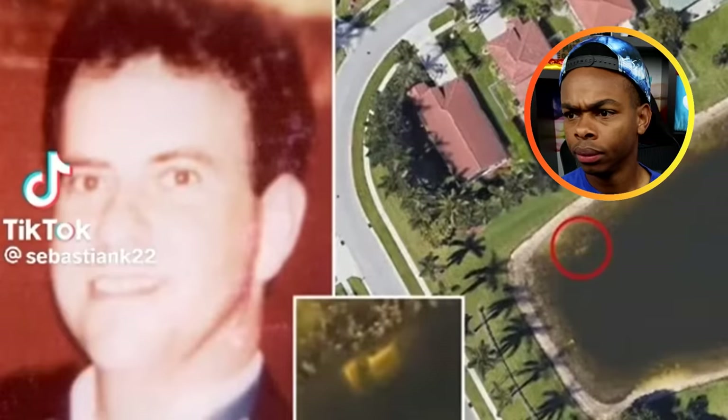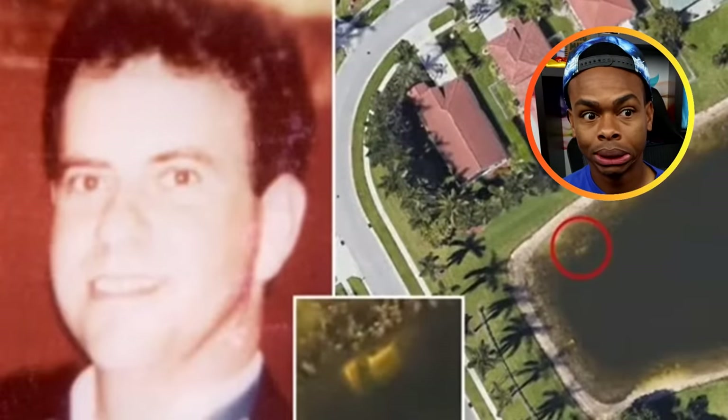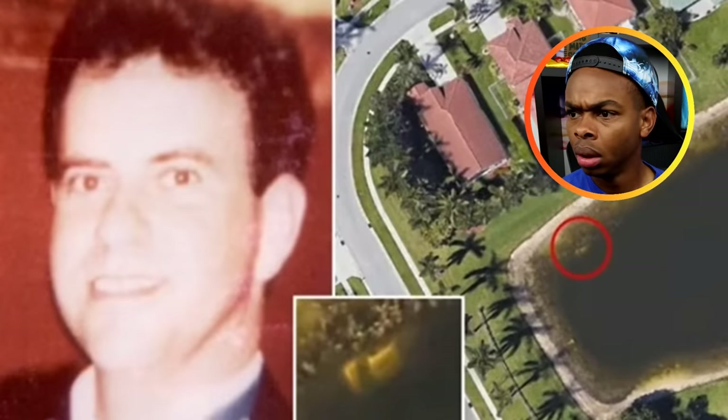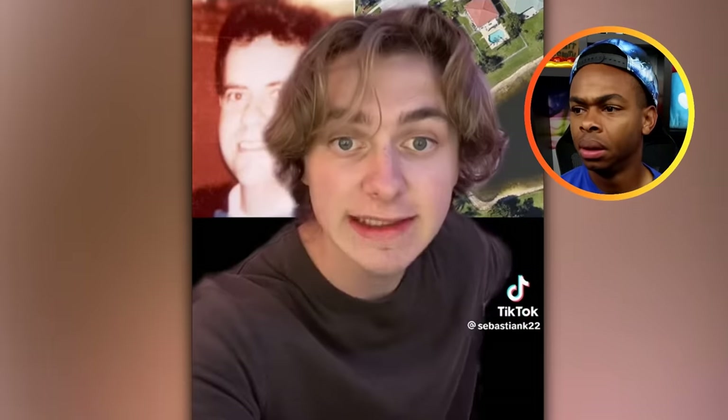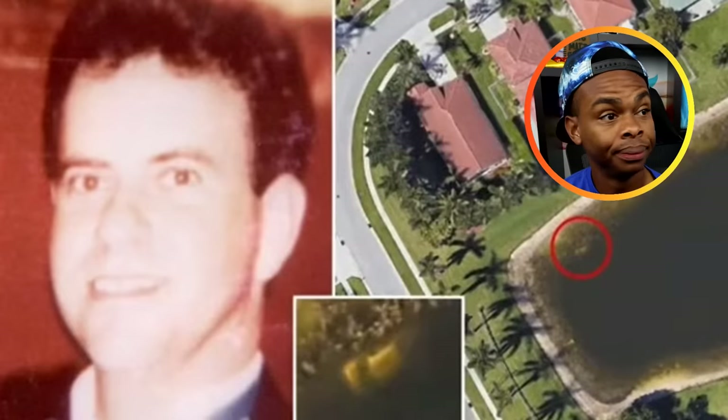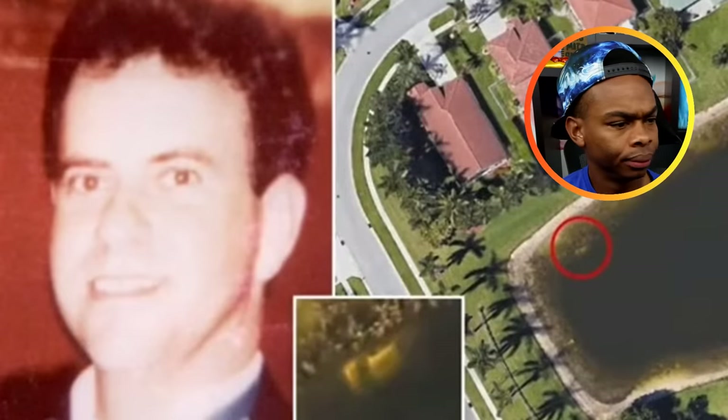Up first: in 1997, William Molt went missing from his home in Florida, but 20 years later his body was found when his car was seen submerged in a lake on Google Earth. This is absolutely terrifying, and I wonder what actually happened to this man. Either way, this proves that you can find extremely creepy things on Google Earth.